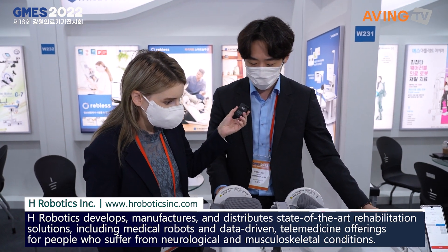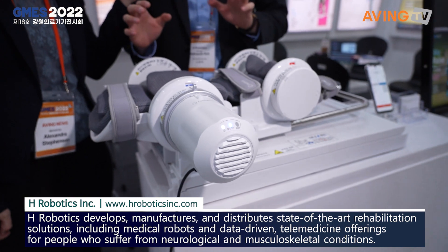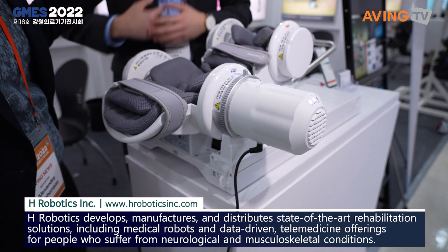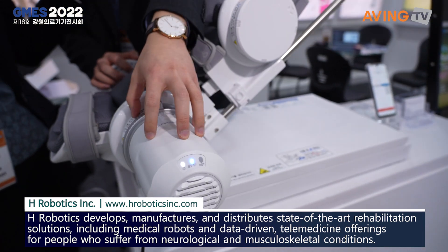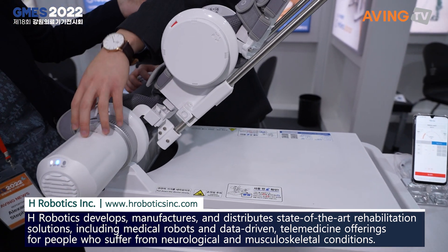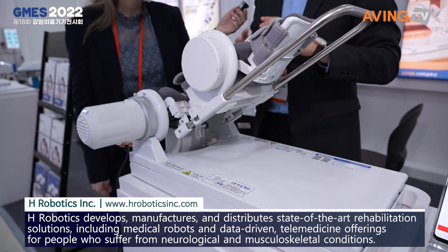So it is a robotic device. You can work on your joints — your arm and leg — and depending on the location, the position of this part is called the actuator. You can work on the elbow, you can work on the wrist, and you can also work on your leg.